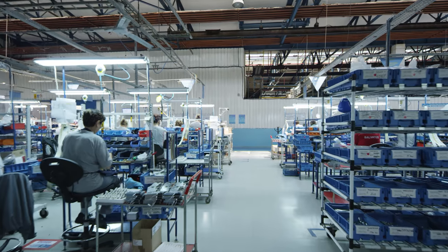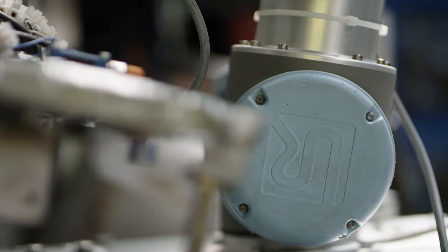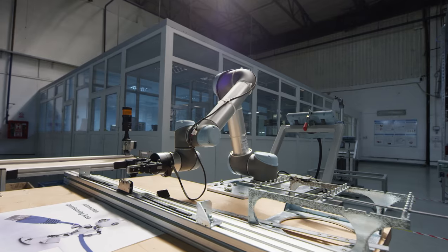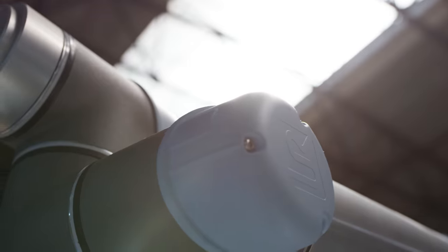My name is Simeon Justine, I'm 30 years old and I'm the automation manager of ASSA ABLOY Romania. ASSA ABLOY is the world's leading manufacturer in door opening solutions. We have chosen Universal Robots because of the simplicity of programming.